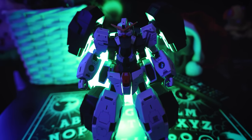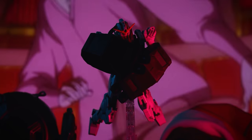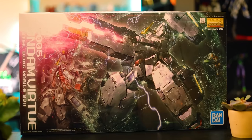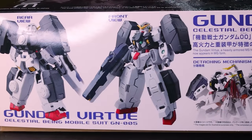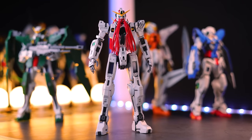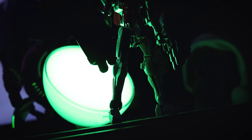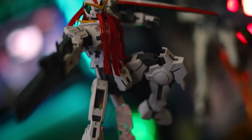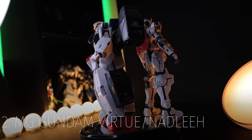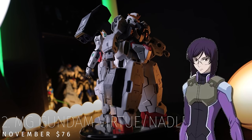Bursting forth from the armor of second place, ready to engage the trial system, is the 2-for-1 Master Grade that is the Virtue and the Nadleh. Finally rounding out the Season 1 00 squad, the only question this kit leaves me with is: will they make a Season 2 line of Master Grades? Because my wallet is ready. This kit right here is Master Grade done perfectly — twice. True to the source material, absolutely astounding in both forms, and the armor sandwiches onto the Nadleh both perfectly and securely. The only downpoint is having to decide which mode to display it in. The Master Grade Nadleh, piloted by Tieria Erde from Mobile Suit Gundam 00, released in November at $76.